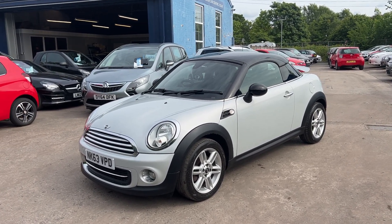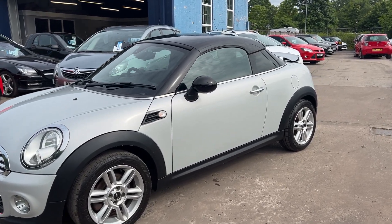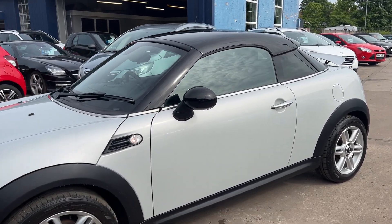Welcome to Cantilever Car Centre. Here today I have a Mini Coupe Cooper, registered 2013 on a 63 plate.